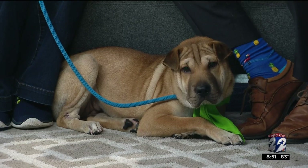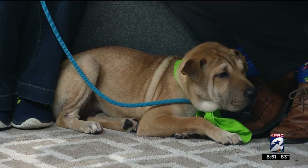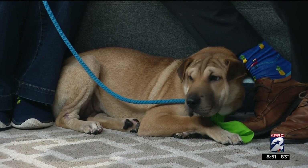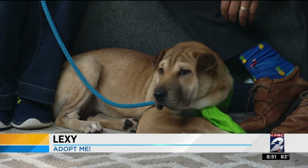Welcome back. It is time for Channel 2's Pet Project, and Monica Schmidt from the Houston Humane Society is here this morning with Lexi, a Shar-Pei mix. She looks really calm right now — she was jumping on us two seconds ago. She is super energetic and outgoing and friendly and fun. She's only about six months old, so she still has a lot of puppy energy.